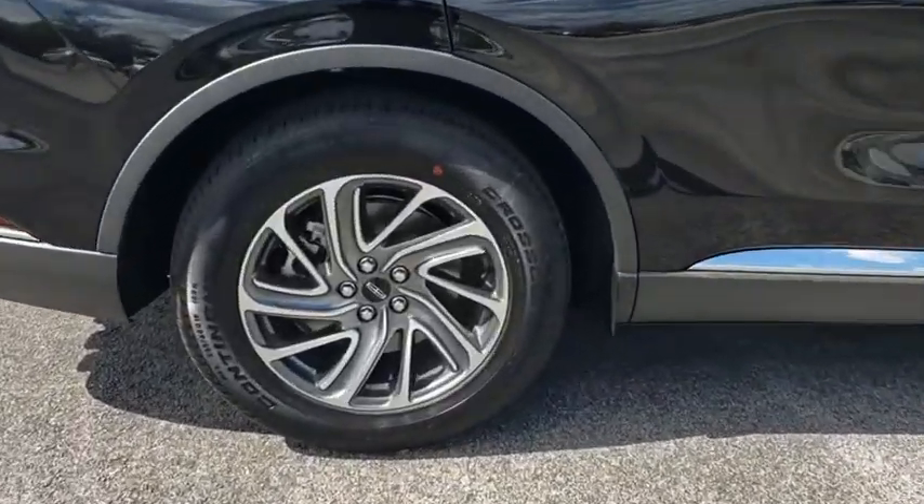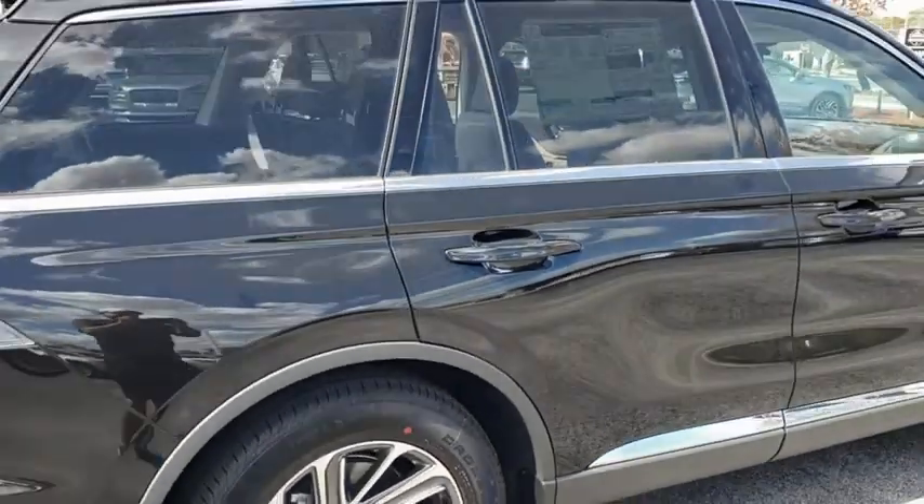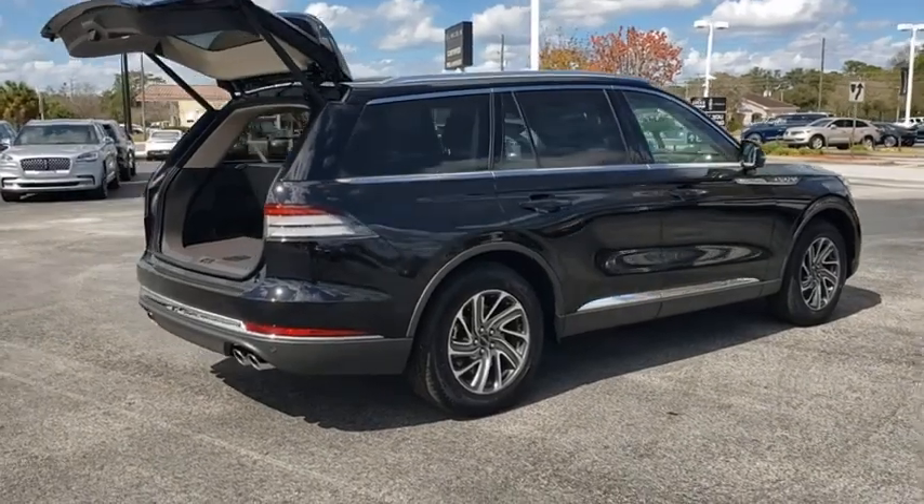Properly equipped, the Aviator can tow up to 7,300 pounds — significantly more than most imported SUVs in its size class. Here are some of this vehicle's great options.